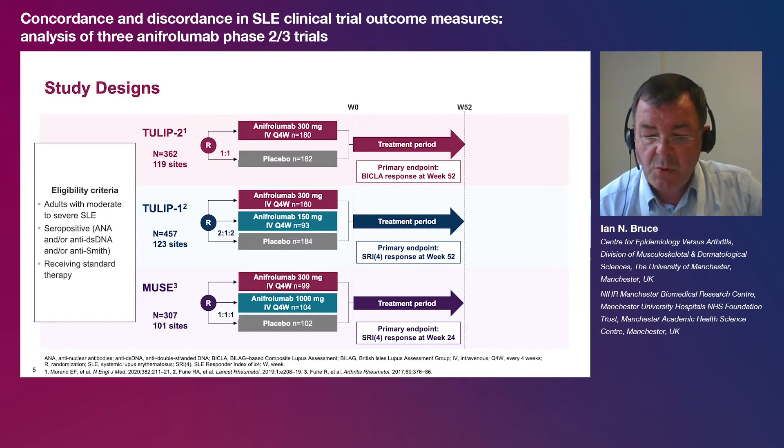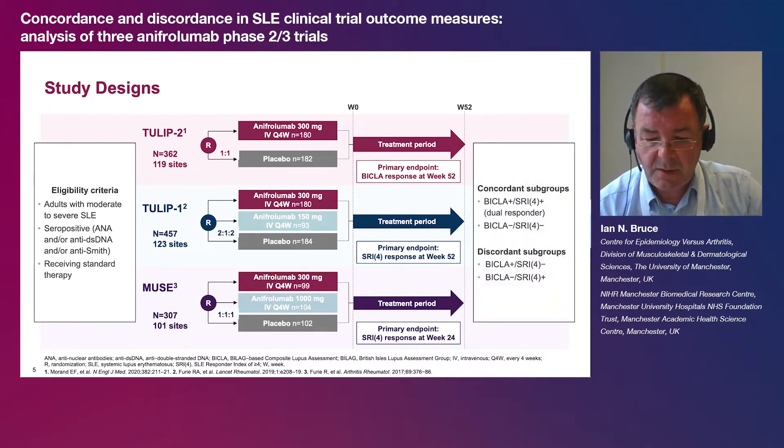This was a post-hoc analysis of pooled data from patients with SLE who received intravenous anafrolumab 300 mg or placebo every four weeks for 48 weeks in the randomised double-blind 52-week MUSE, TULIP 1 and TULIP 2 trials. Patients were grouped by concordance on BICLA and SRI-4 outcomes.